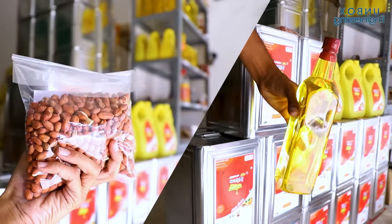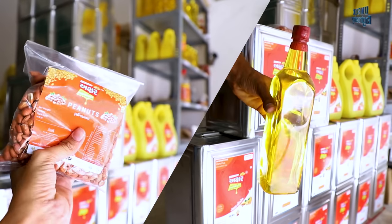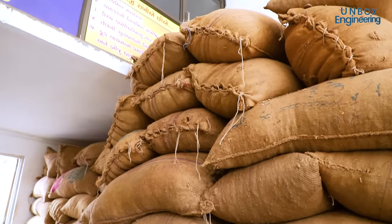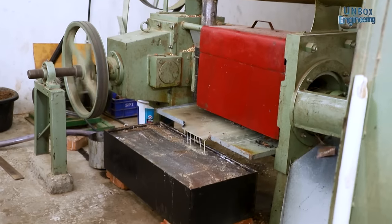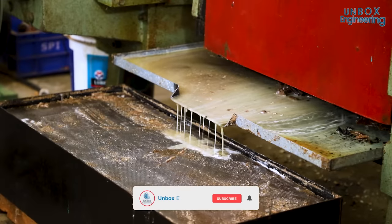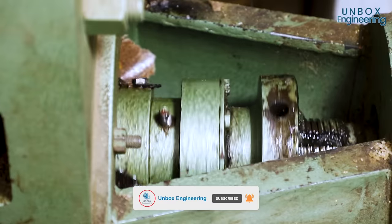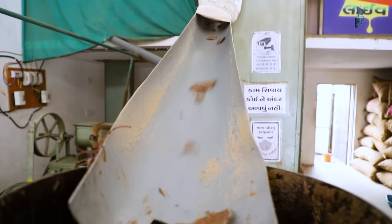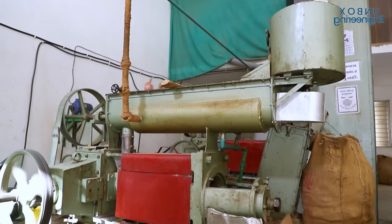I hope you enjoyed this tour of a groundnut oil making factory. Which process did you find most interesting? Please comment below! Subscribe to us for more factory unboxing videos, like the video, and don't forget to share with your friends and family. Stay connected, be updated! Bye!